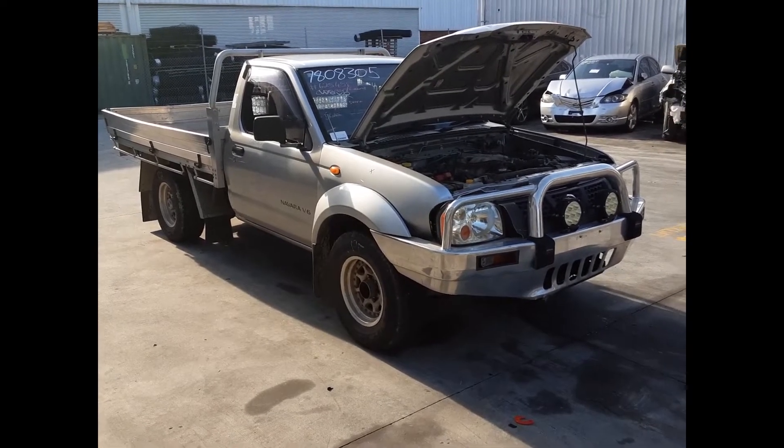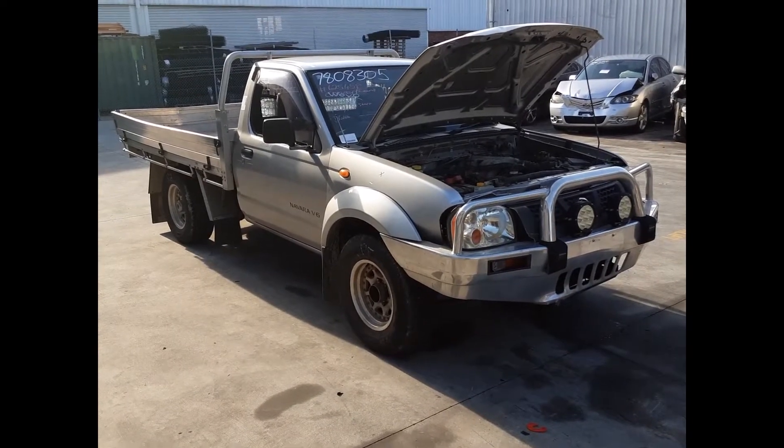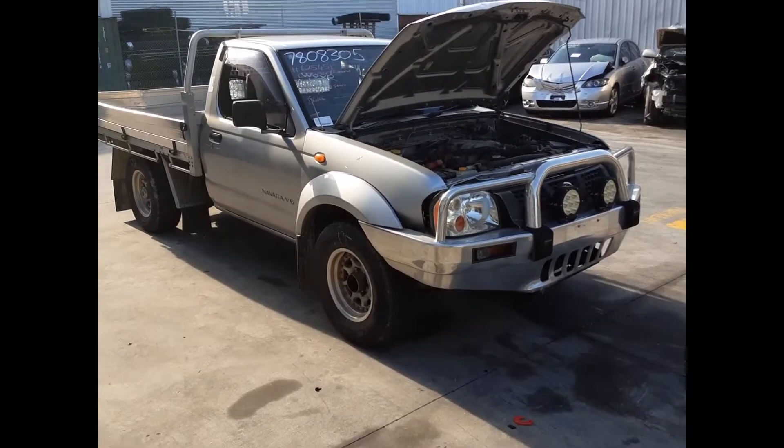The shape runs from the 12th month 2001 through to the 11th month 2008. It has a VG30 3.0-litre V6 petrol engine backed by a five-speed manual, rear-wheel drive transmission.